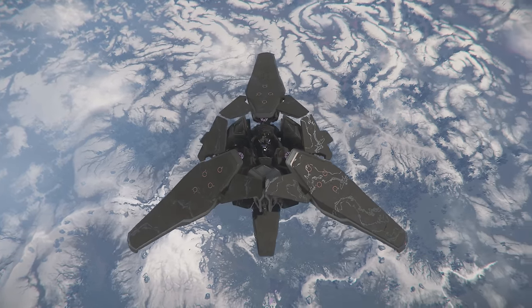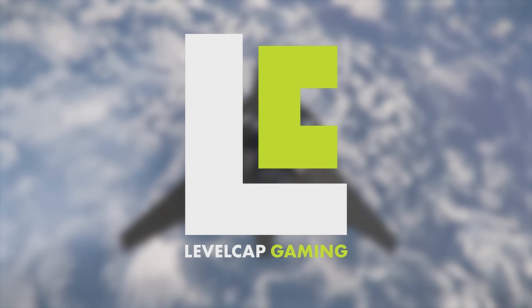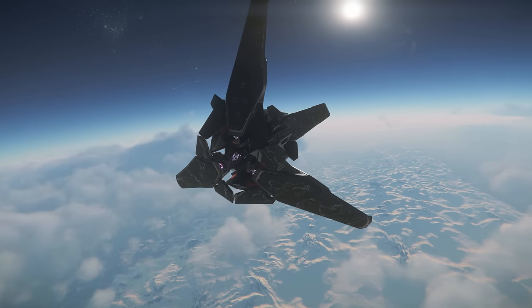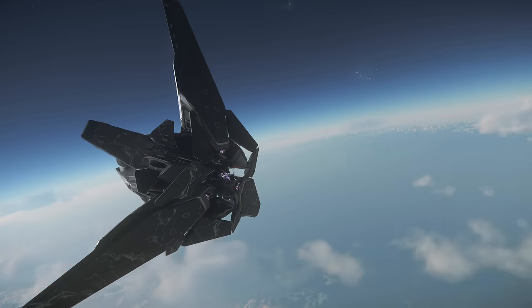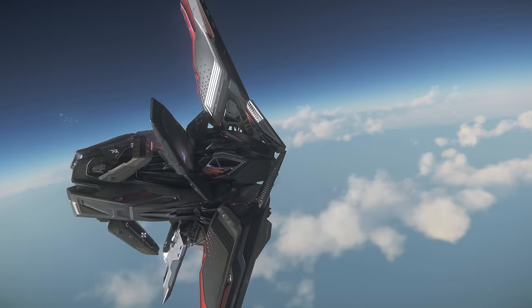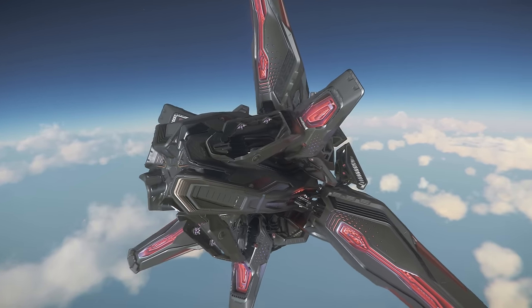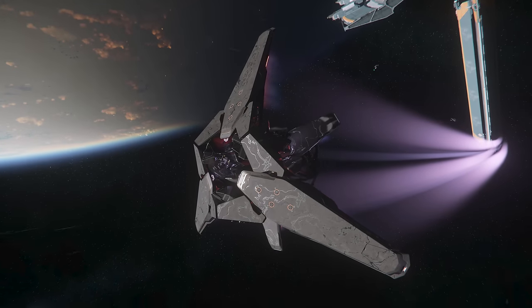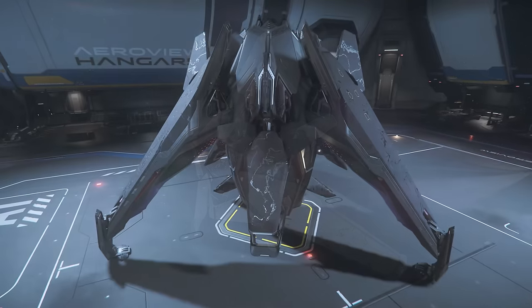Alright, this is officially the new coolest ship in Star Citizen. Star Citizen just kicked off their International Aerospace Expo event with one of the coolest ships I've ever seen in the game. The just-released Gatac Syulen marks one of the few alien ships that's been added so far, and it is blowing all of my expectations away.